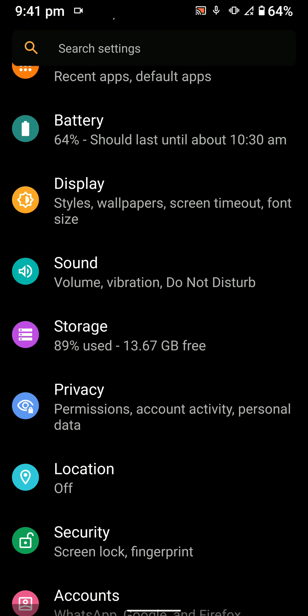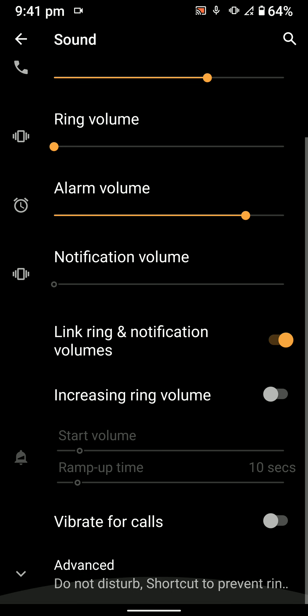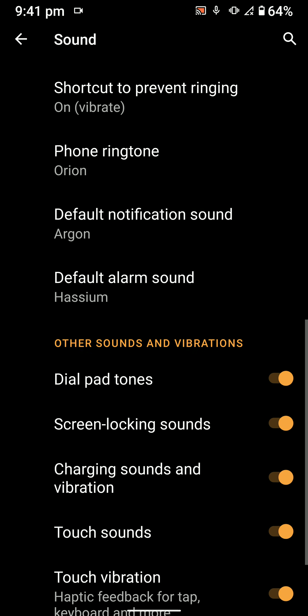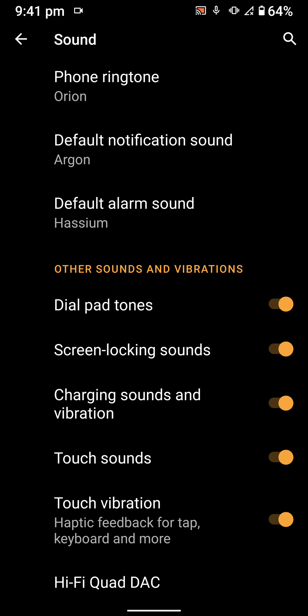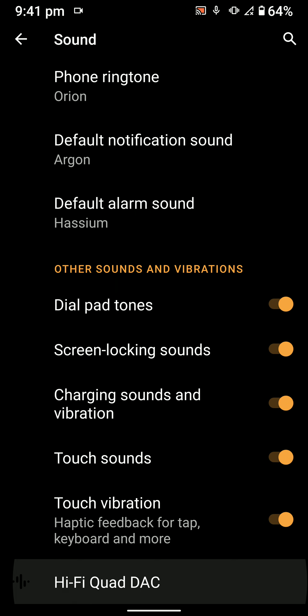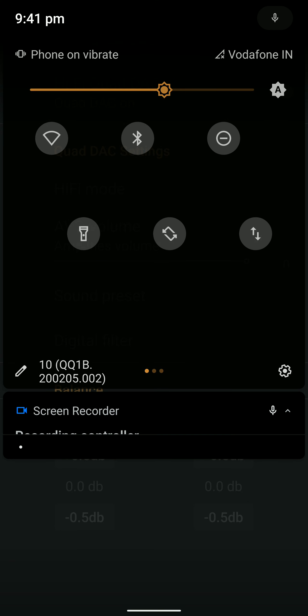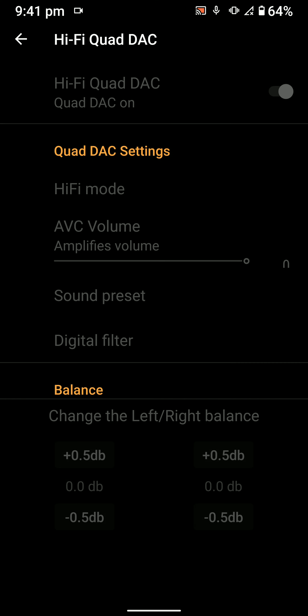Here are the sound customizations: Do Not Disturb, default ringtone, dial pad, notification tones, charging sound. There's also the Hi-Fi Quad DAC, which becomes available as soon as you plug in your earphones, and you even have a quick tile for it.